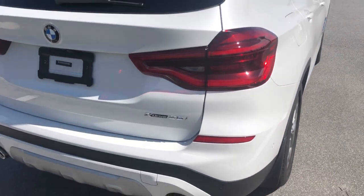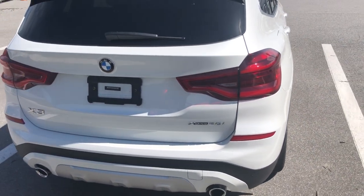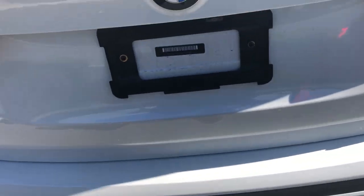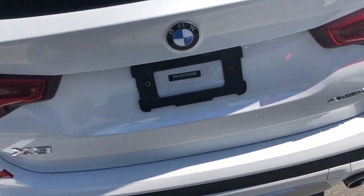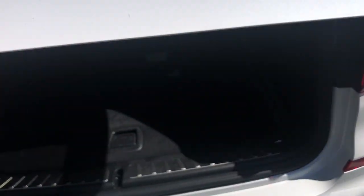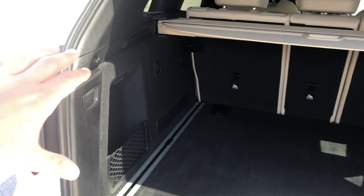It's an XDrive 30i, like you were looking for. With XDrive, it has our intelligent all-wheel drive system — you can shift 100% of the power to any wheel at any given time. Kick-to-open trunk. Very spacious interior. Your seats do fold down with the pull of a latch, and it is beige.